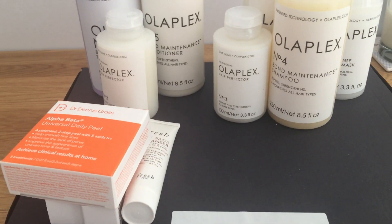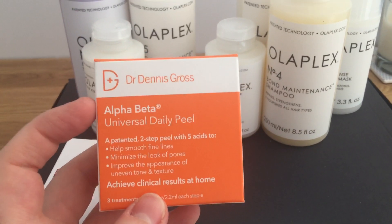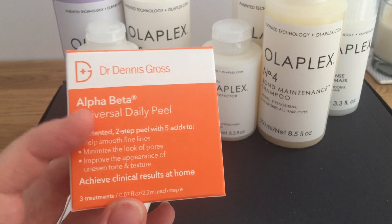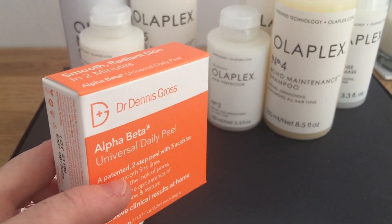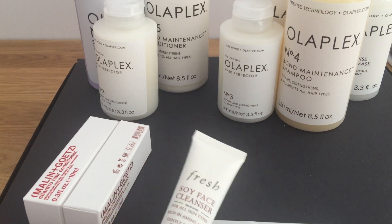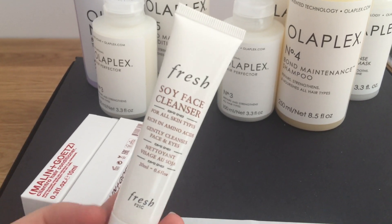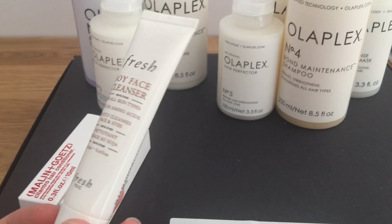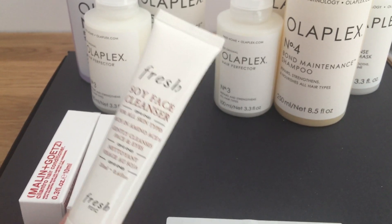Because March is my birthday month, I also had a birthday gift I was able to add to my basket. In that came the Dr. Dennis Gross universal daily peel pads — free treatments. I really like these, they're great and expensive, so I was happy to pick those up. There was also the Fresh soy face cleanser, which I've had before — it's okay, quite basic, but some people really love it, so I was happy to receive it.